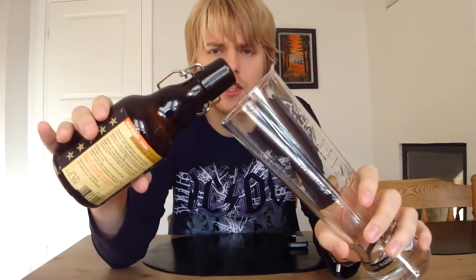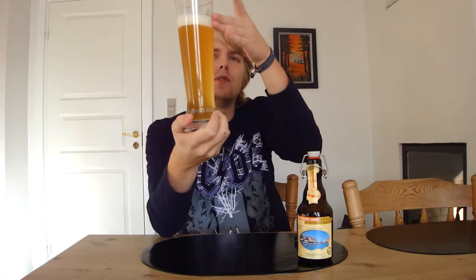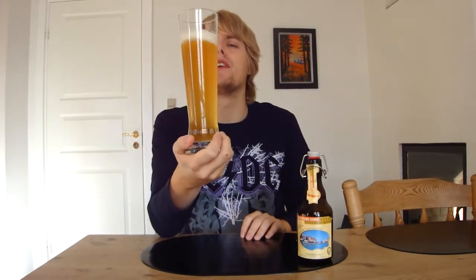It's a premium lager, the blonde here. Cloudy yellow color — looks like a wheat beer actually, a Belgian style wheat beer, though it isn't. A two-finger, slightly frothy white head. Looks good from the looks of it.